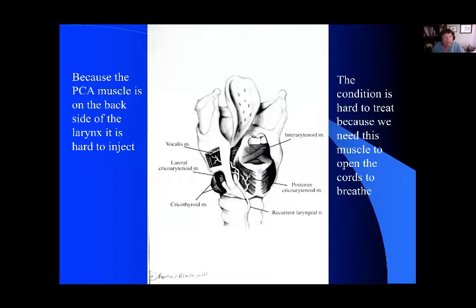Because the PCA muscle — and you can see it here, this is a back view of the larynx — the PCA muscle is on the backside of the larynx, it can be very hard to inject with Botox. The other reason it's difficult to treat is because we need this muscle to open our vocal cords to breathe. So there's a very fine line between treating the muscle so it won't be in spasm and treating too much so that patients have difficulty breathing as well.